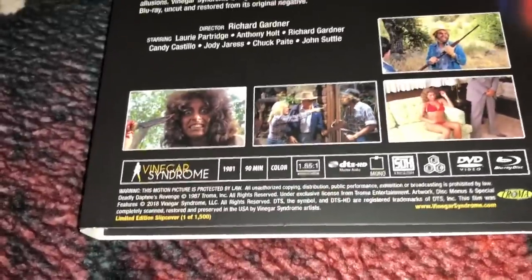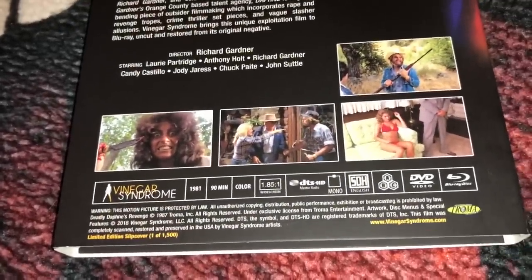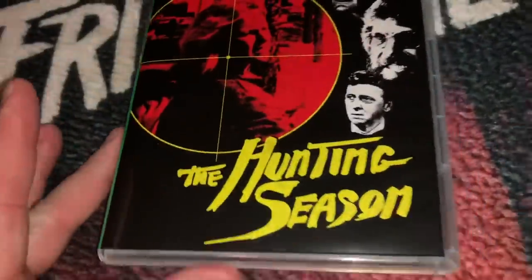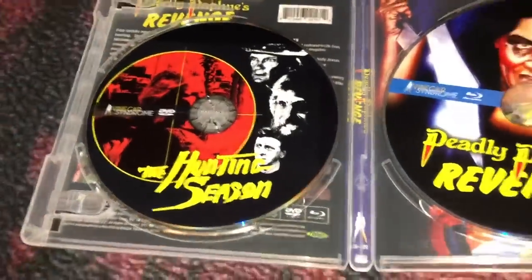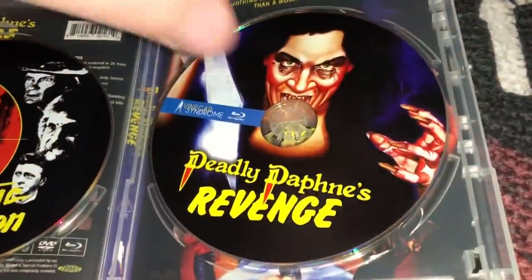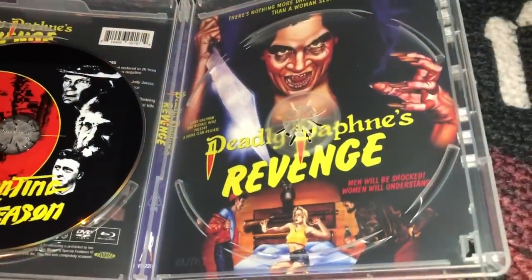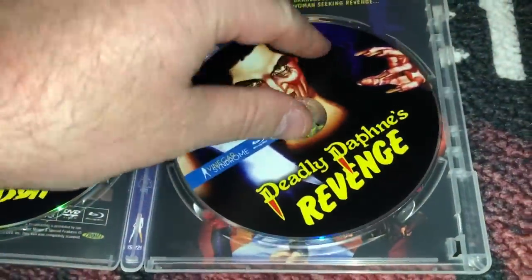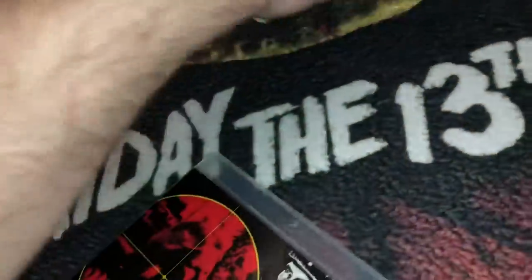Jack Frost is all region, as is this one. Jack Frost came out in 1996. Deadly Daphne's Revenge, also known as The Hunting Season, came out in 1981. Here's what the armory case looks like — it is also a DVD and Blu-ray combo, and there's the alternate artwork. So that is Deadly Daphne's Revenge.